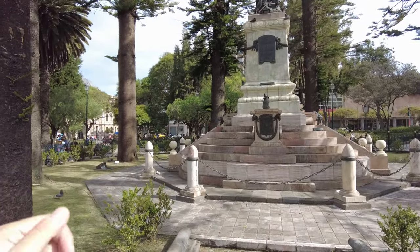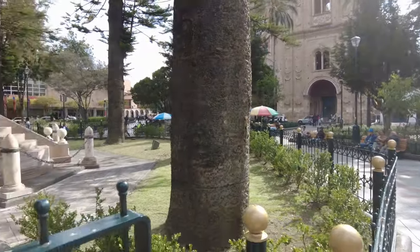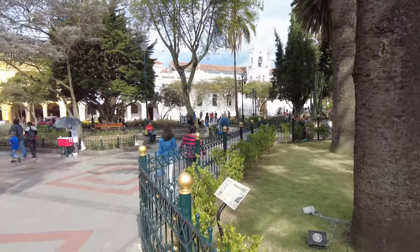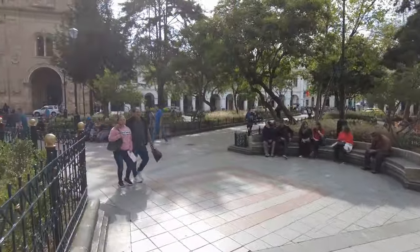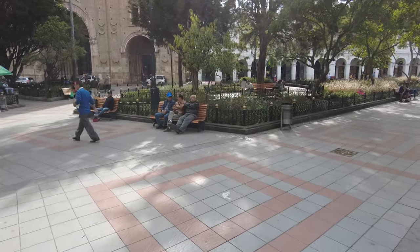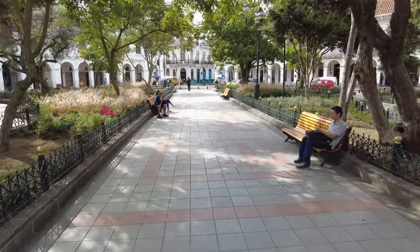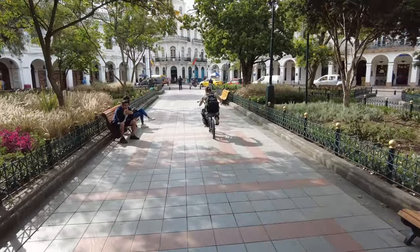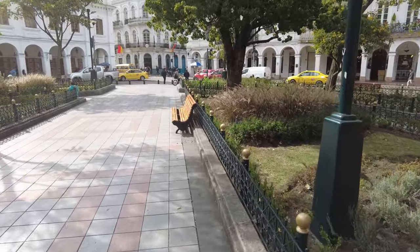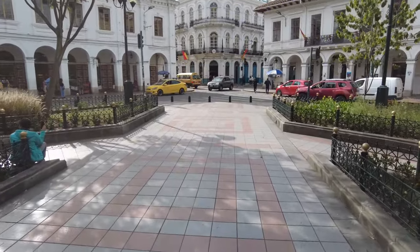The history here, especially in the historical center, goes way back before the War of Independence against the Spanish. This was a Spanish city dating back to the 1500s, and before that it was an Incan city, and before that it was a Cañarri city. And even before that there were settlements here, various different peoples, going all the way back 8,000 years BC, when this area was used as temporary settlements for bands of nomadic hunter-gatherers.